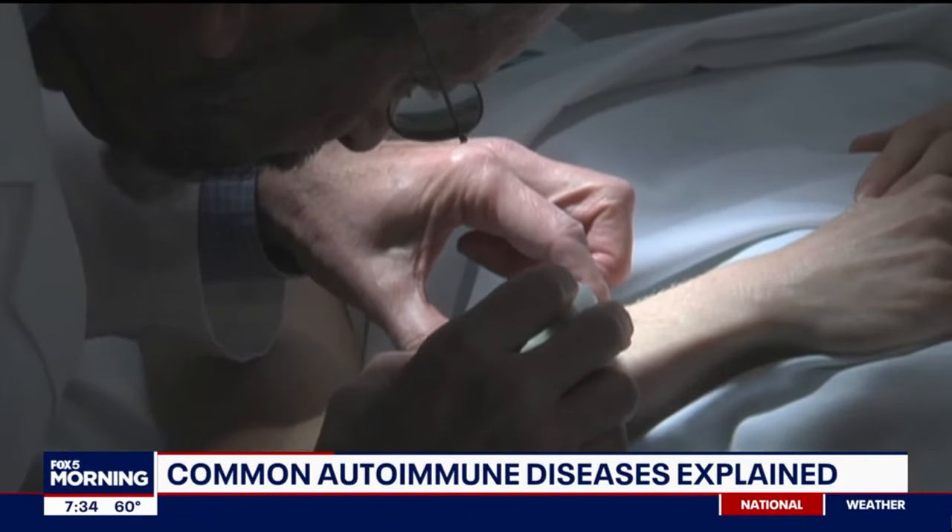Considering how common these are and the medical advancements we've seen, why are these conditions so hard to treat? Part of the trouble is we're not treating something like a bacteria or a virus where you can give medication that just targets that foreign pathogen. Instead, you're actually fighting with your own immune system. As rheumatologists, we have to strike a balance of weakening the immune system to turn down the volume on the autoimmune disease without turning it down too much, so we can still allow the immune system to do its healthy functions and keep us protected from the outside world.